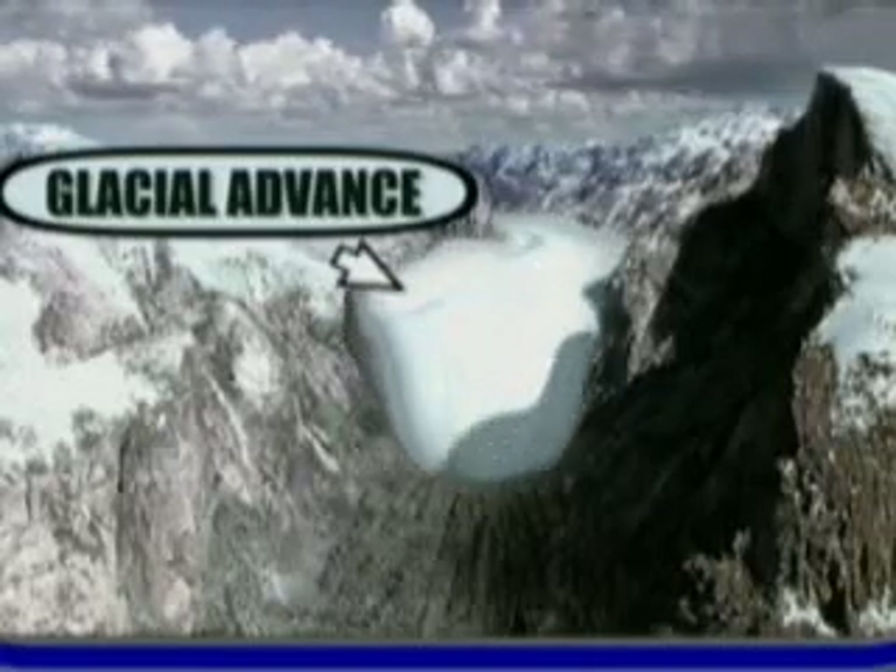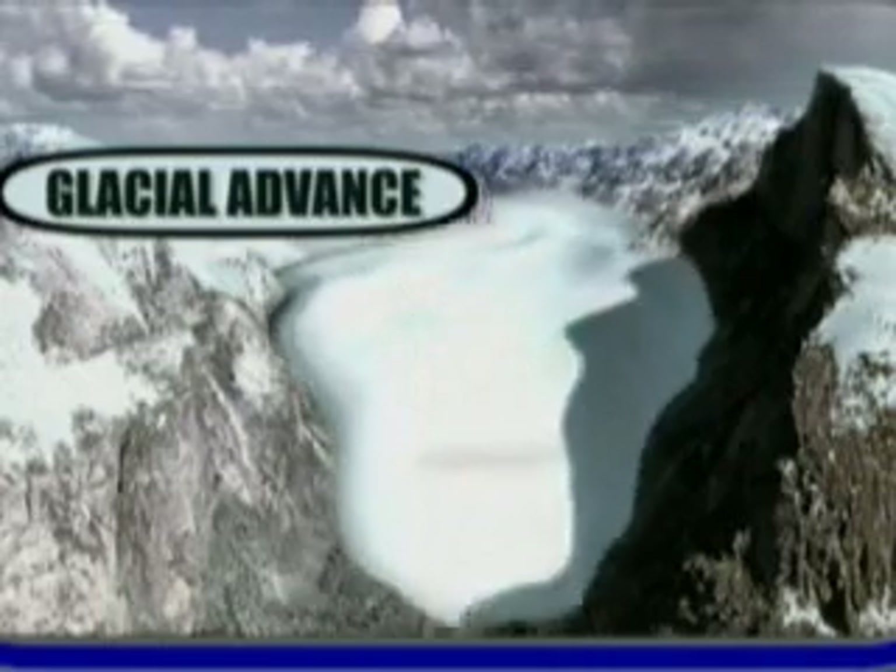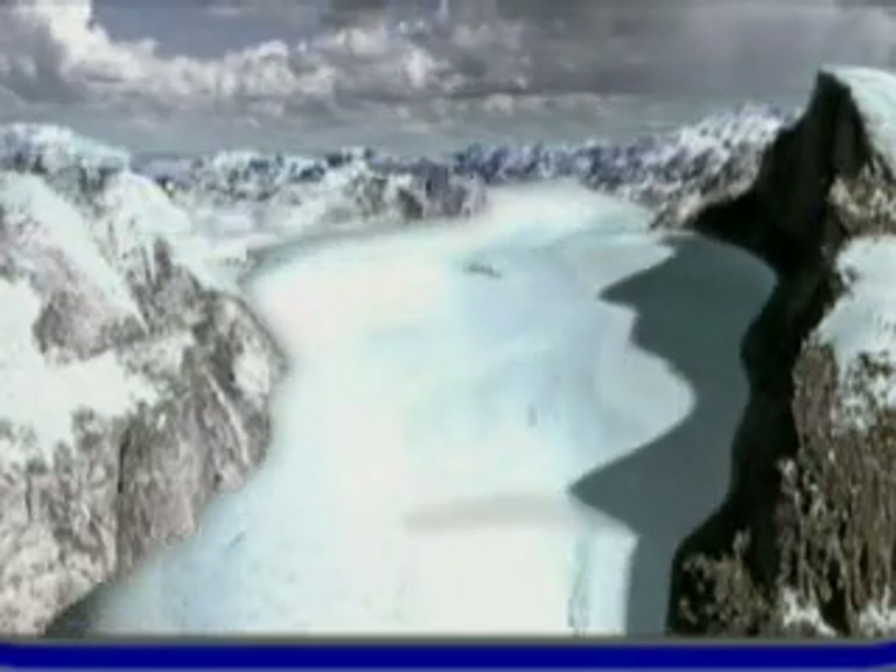Here, the glacier bulldozed its way through the mountains, carved out a U-shaped valley, and left behind sheer cliffs like Half Dome.